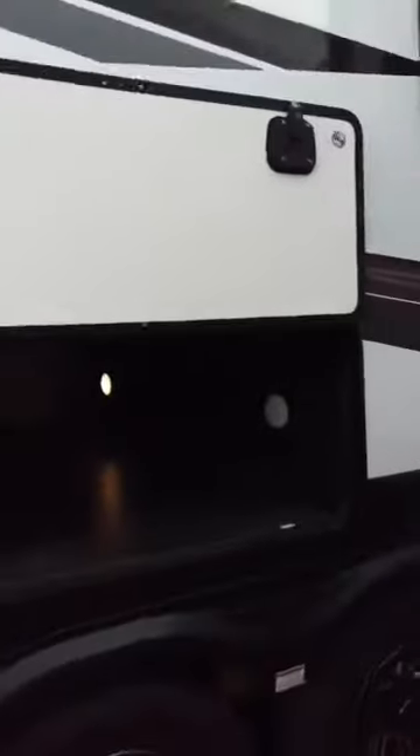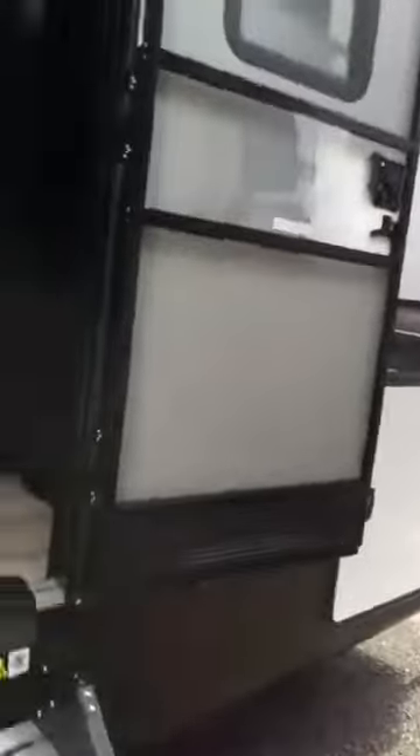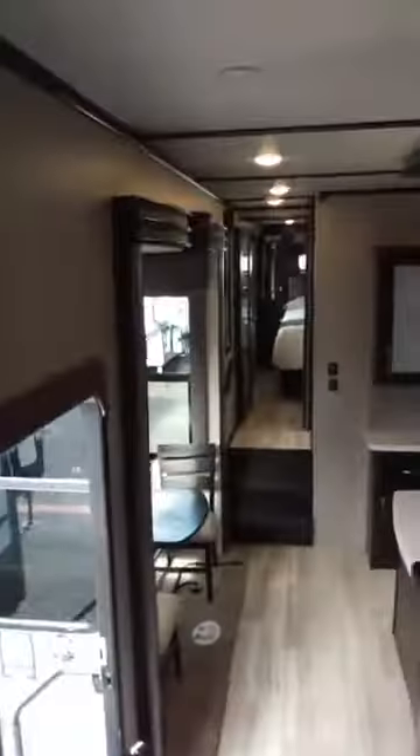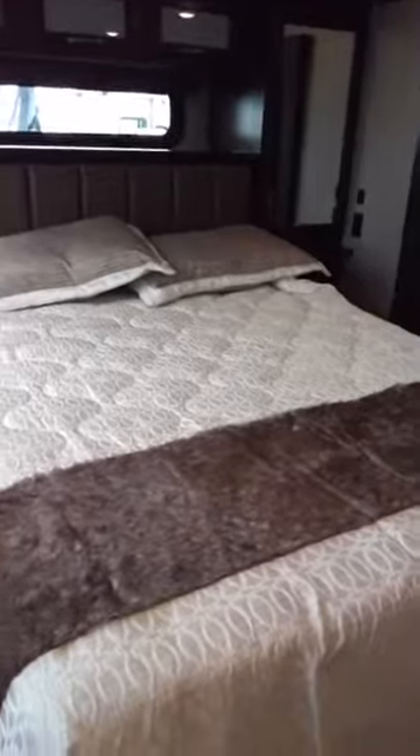This toy hauler has a really nice feature — a front living room. There's a big television that pops down and seating all the way around up front. Then you've got a grand kitchen island, very nice. Back into the bedroom, and right below that is the toy storage — so if you have a motorcycle or a couple of smaller quads you can put them right in there. Really nice unit. Come down to the state fairgrounds; Al's Trailers brought lots of inventory — something for everybody.